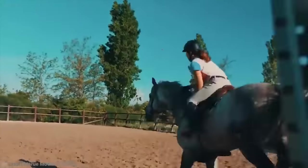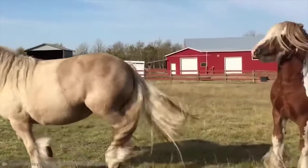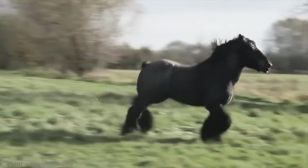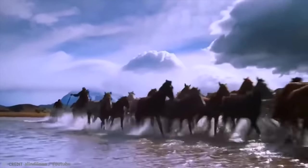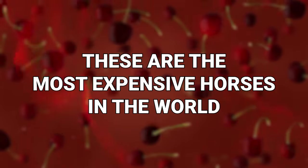Horses aren't cheap, that's why not every kid who wants one has one. But while all horses are pricey, some are far pricier than most. The cost of some equine will blow your mind. These are the most expensive horses in the world.